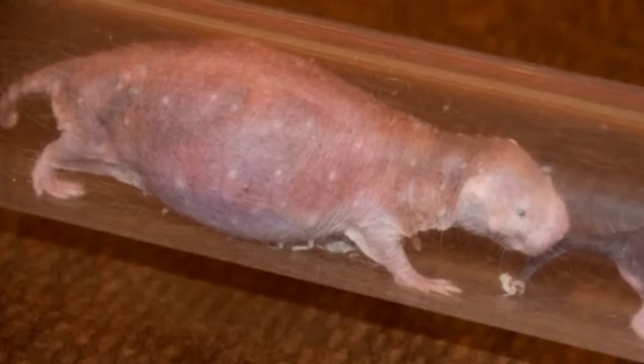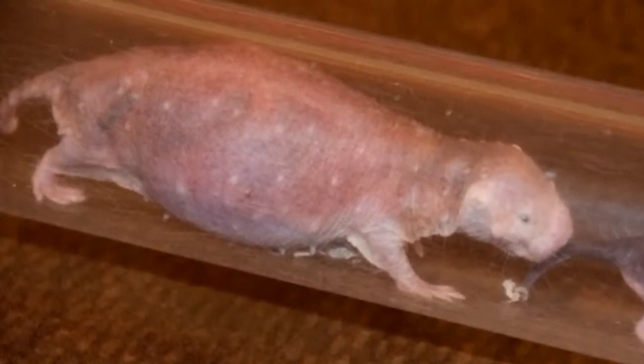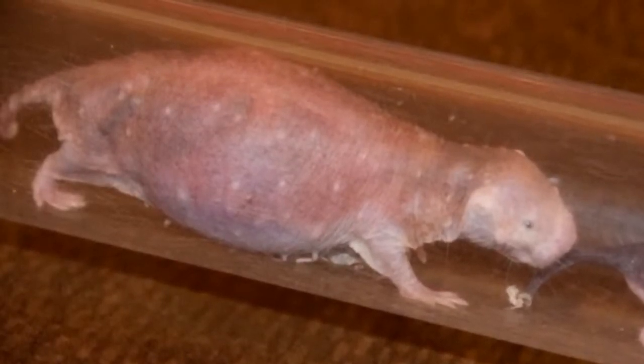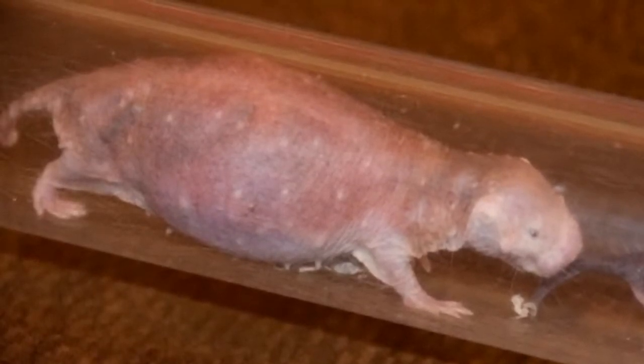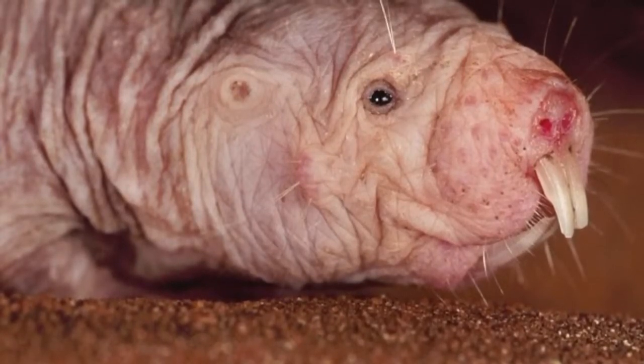Now if you look very closely at this naked mole rat, you can probably tell that it looks a little bit different than the other ones. That is because this naked mole rat is the queen of a colony of naked mole rats.